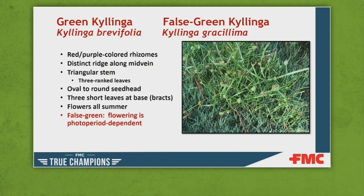When we talk about perennial kyllingas, there are important differences from perennial nutsedges — mainly because kyllingas produce rhizomes and not tubers. Trying to separate green kyllinga from false green kyllinga is very difficult; they look very similar both vegetatively and in their seed heads. One indication that can help is when these plants flower: green kyllinga tends to flower all through the summer, whereas false green kyllinga is more photoperiod dependent and flowers more in the fall.